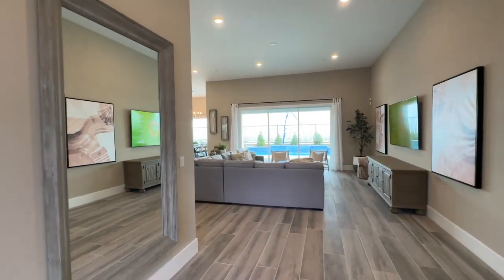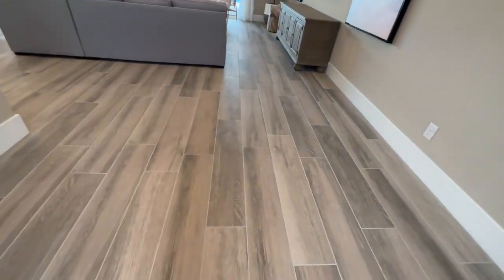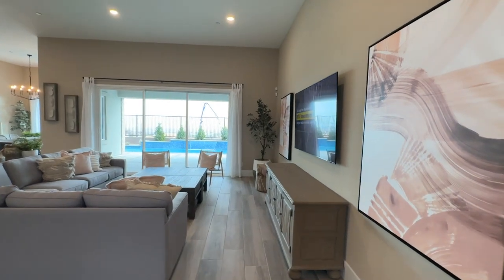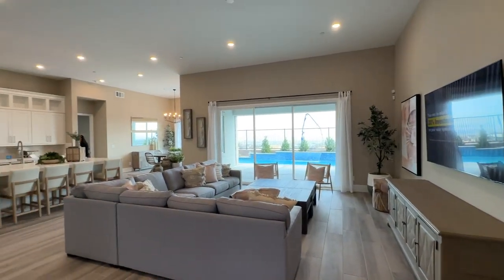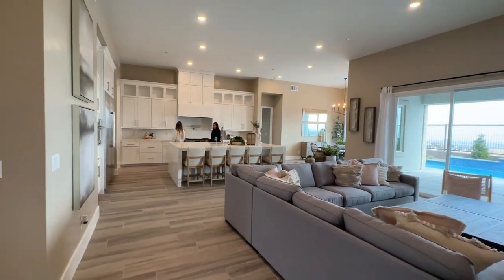As you walk in, you have the big room. There are some rooms to the left and some rooms to the right. They did the wood-like tile flooring. And then here's the great room with the large kitchen and the white cabinets.